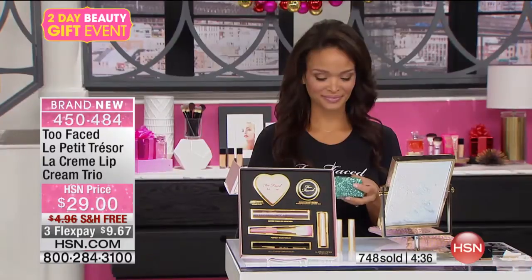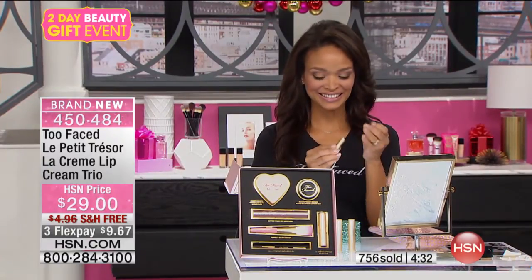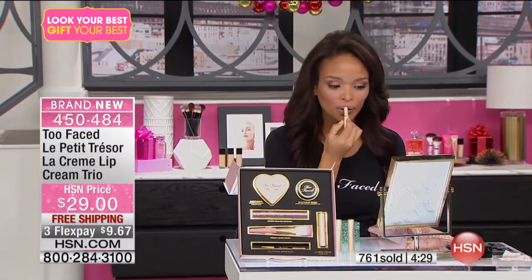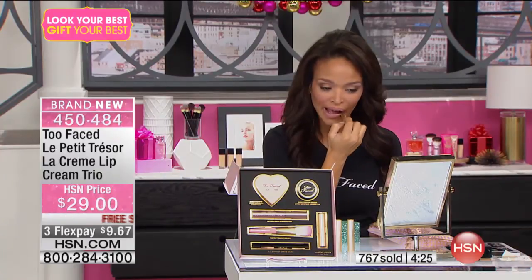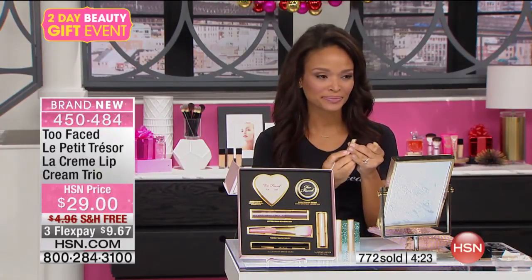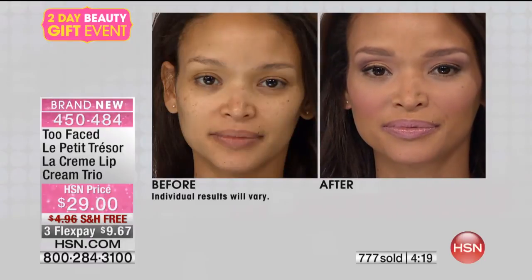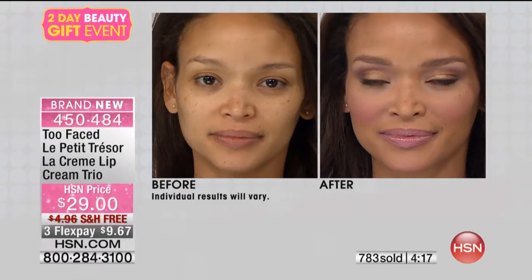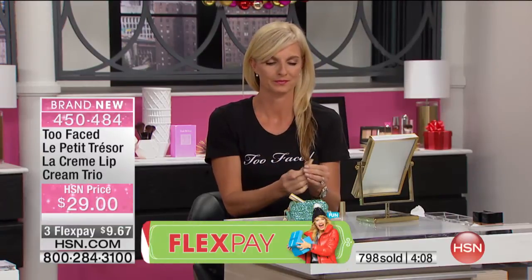Millie is wearing our Nude Beach — and sometimes when you've got that real warm honey complexion, it's hard to find a good nude without looking washed out or muddy. This works on all skin tones. Then finally, Tanya is wearing our Wham! — that pretty new sparkly raspberry color with a little bit of a gold fleck in it, just in time for the holidays.